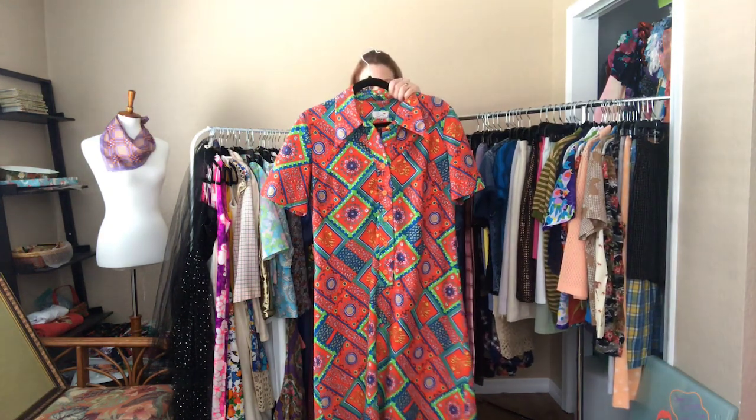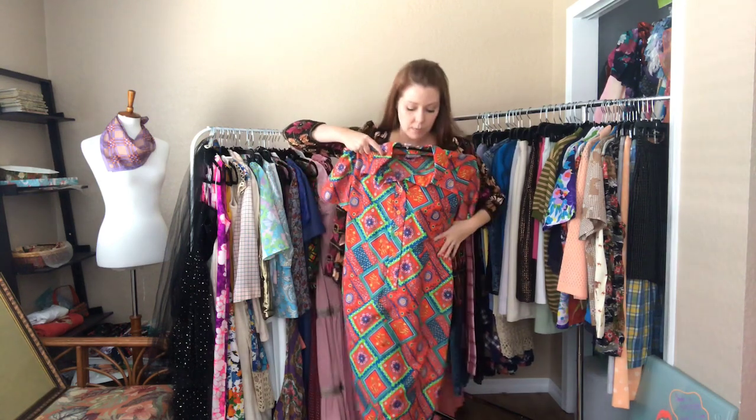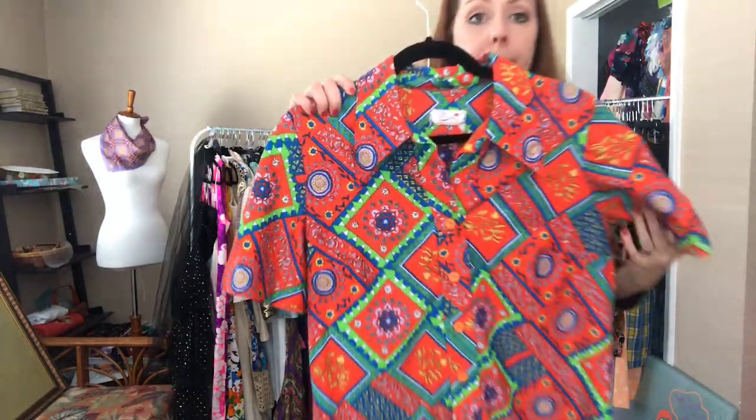And then this super fun one — it is a 44 bust, 40 waist, 44 hip, hitting me below my knees.